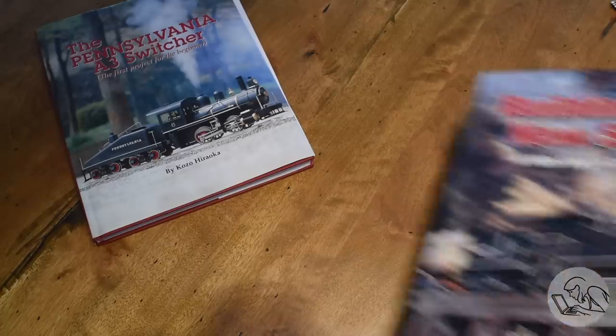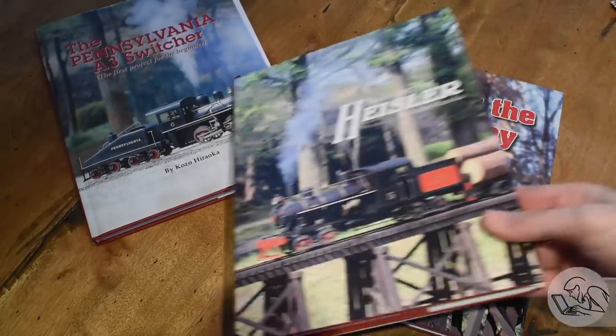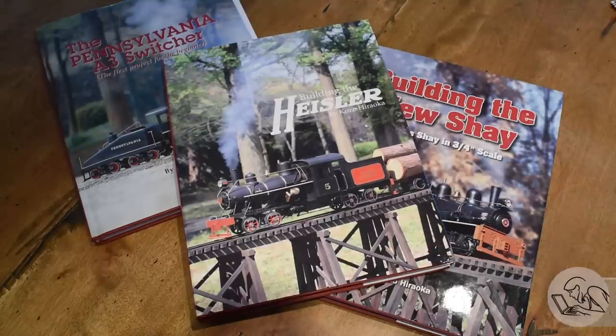The next important decision is metric or imperial. Generally, follow whatever the drawings you have are for your locomotive, because a locomotive is so complex with thousands of tolerances that all have to interact just right — if you start trying to change the units on things you're really asking for trouble. Kozo has done locomotives in both; his newer books tend to be metric and his older ones are imperial. The A3 Switcher is imperial, so that is what I'm going to be using.